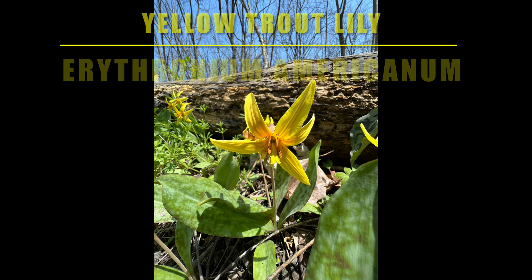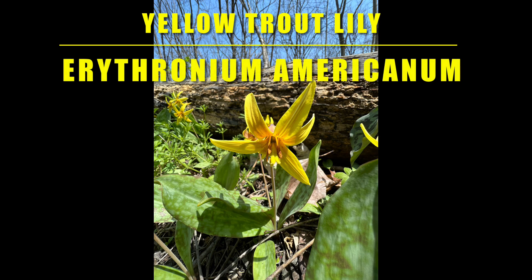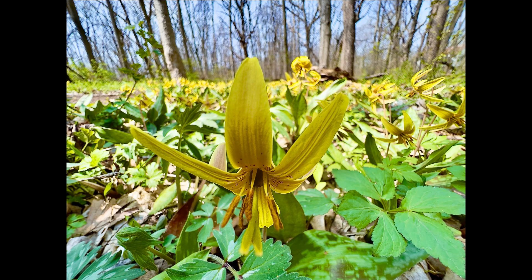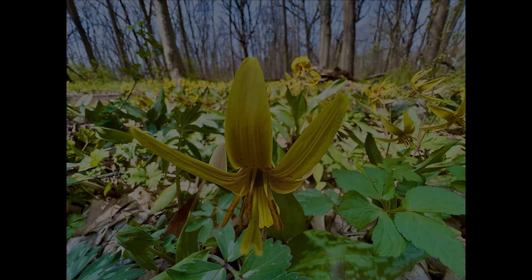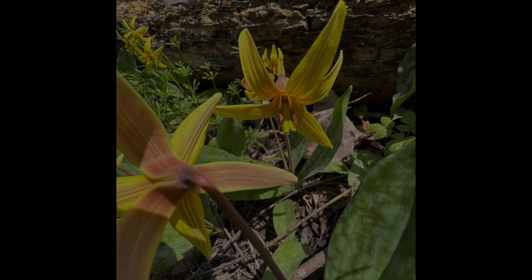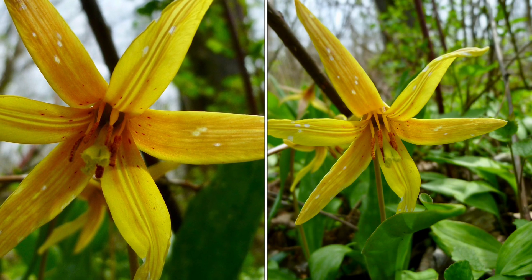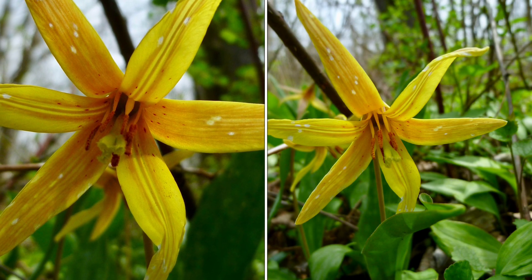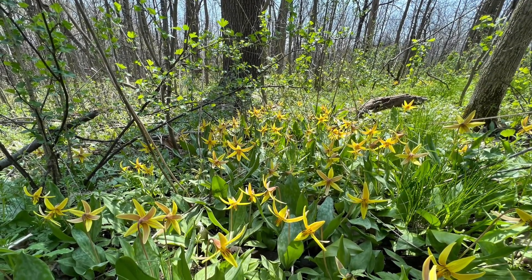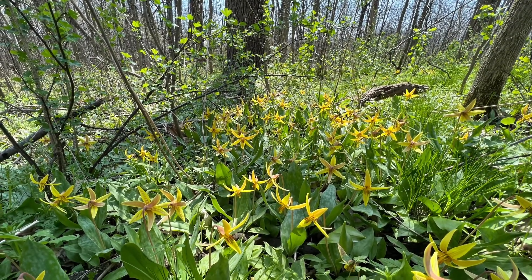Yellow and white trout lilies bloom just as morel mushrooms are beginning to pop. It is a common spring ephemeral found as north as Canada and as south as Texas and all the way across the eastern seaboard. It is common in the Midwest, south, and east. In a normal temperature spring, this flower is a great indicator.